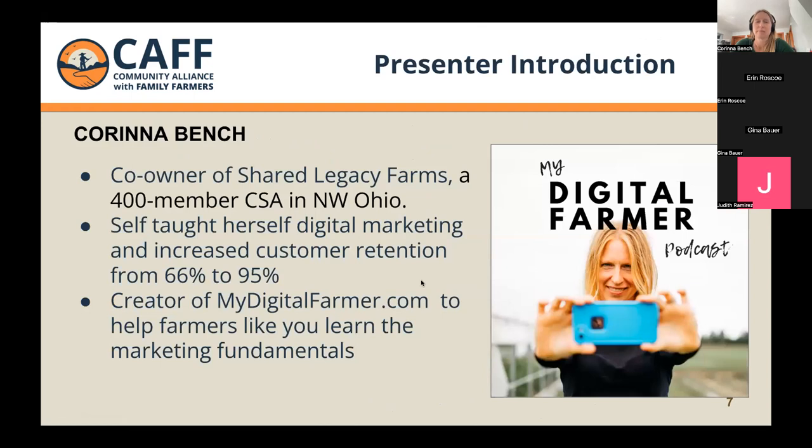Now I'm going to present our speaker, Karina Benj. So happy to have her here. She's a co-owner of Shared Legacy Farms, a 400-member CSA in Northwest Ohio, and a self-taught digital marketing farmer guru. One standout stat: she's been able to increase their customer retention from 66% to 95%. She's also been sharing this knowledge through mydigitalfarmer.com to help farmers learn the marketing fundamentals.